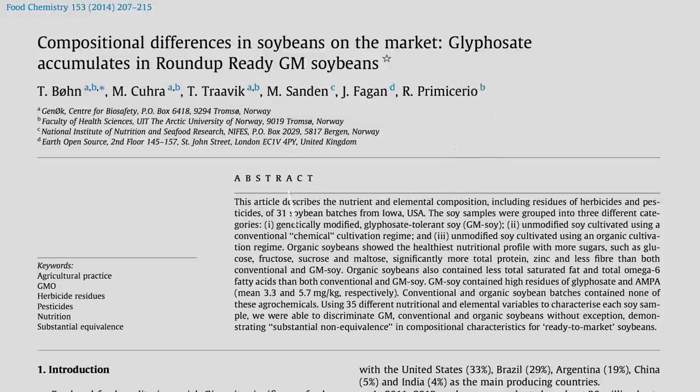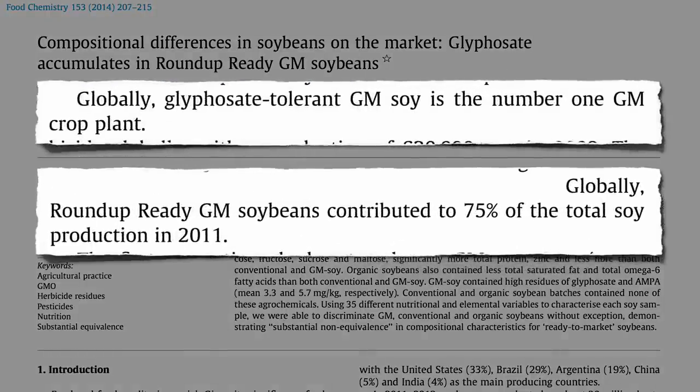Monsanto's Roundup Ready soybeans are the number one GM crop, genetically engineered to be resistant to the herbicide Roundup, also sold by Monsanto, allowing farmers to spray fields with the Roundup herbicide glyphosate, which then kills the weeds while leaving the soy standing.